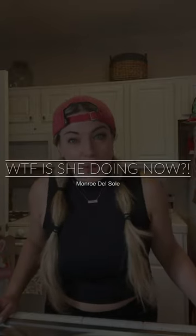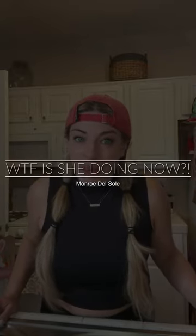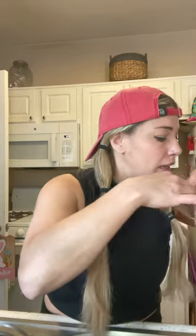Hey friends, welcome to another video of 'What the Fuck Is She Doing Now.' We are doing a Trader Joe's haul again with some of my favorites, so let's start.